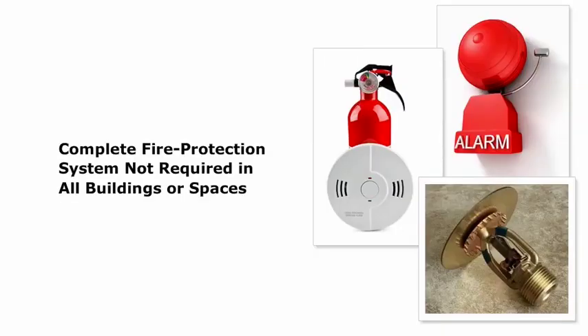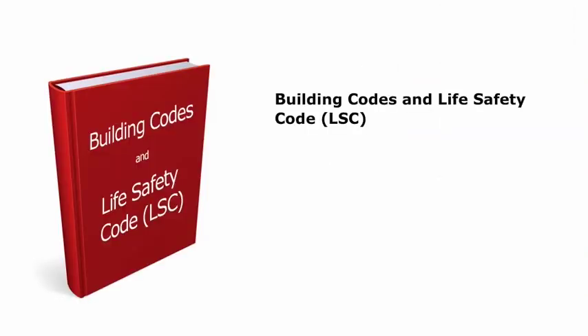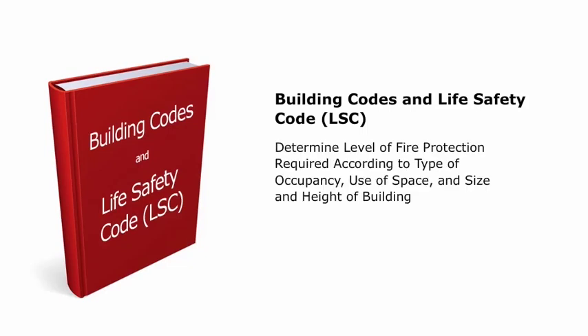Although a complete fire protection system includes detectors, alarms, and suppression or extinguishing systems, not all of these will be required in all buildings or spaces. The Building Codes and the Life Safety Code, LSC, determine the level of fire protection required according to the type of occupancy, the use of the space, and the size and height of the building.